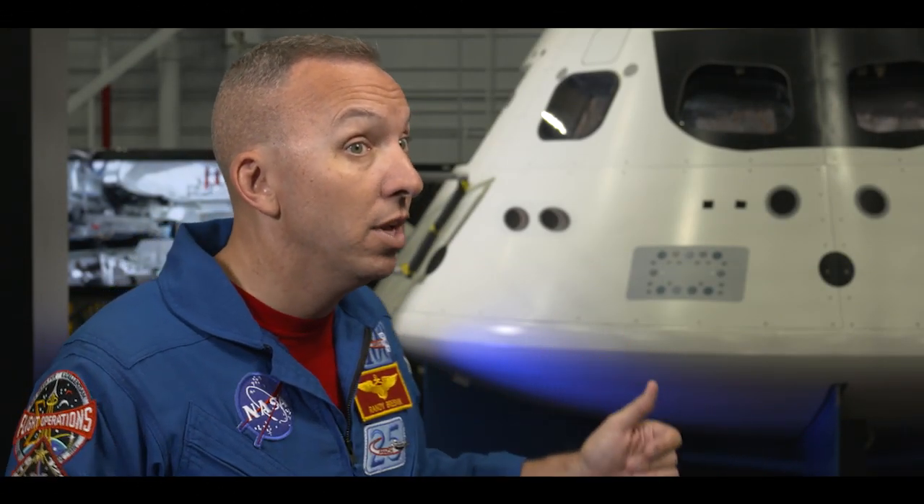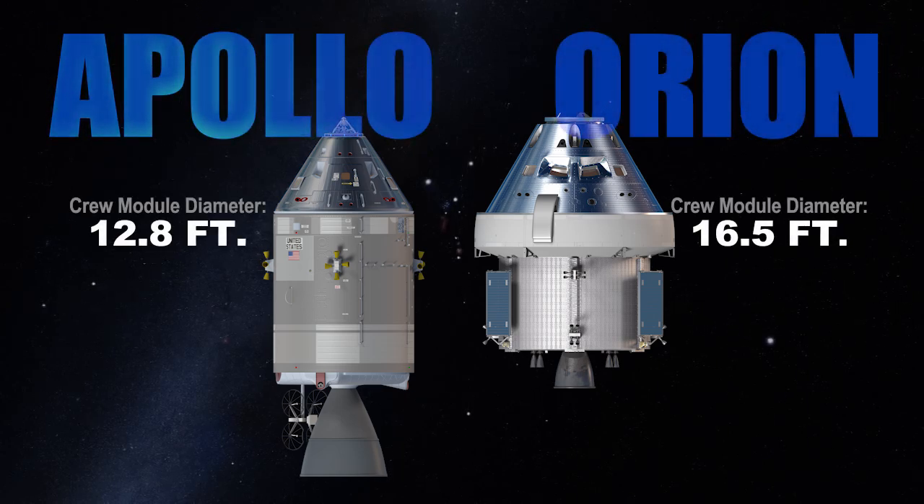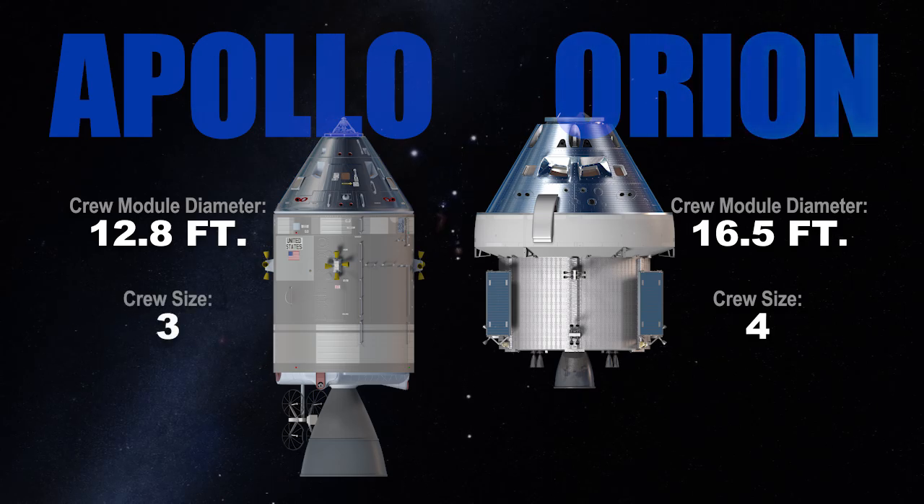That shape of the capsule that you see behind us is pretty much the same. We've got a heat shield underneath that allows us to re-enter the atmosphere. The big thing is when you get inside, it's 30% larger. Orion can carry four crew for 21 days, where Apollo had three crew for 14 days.